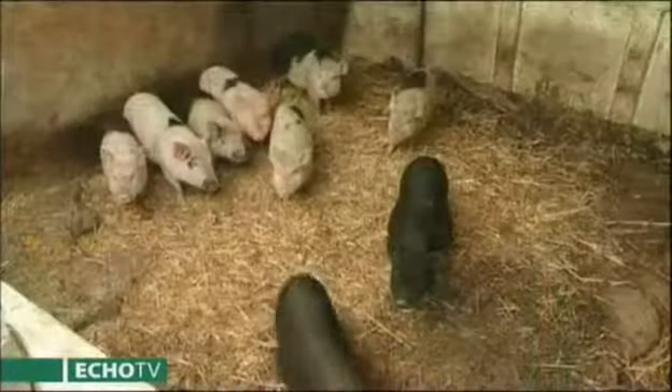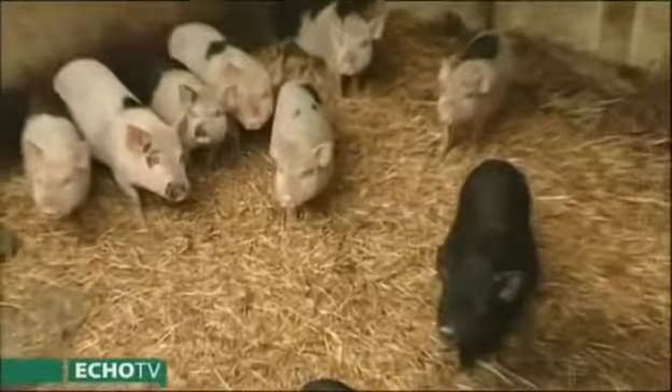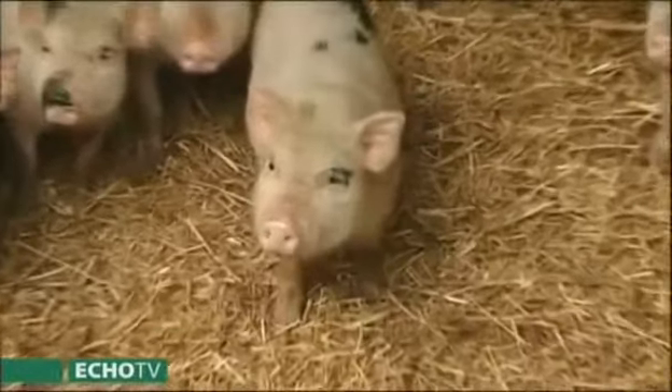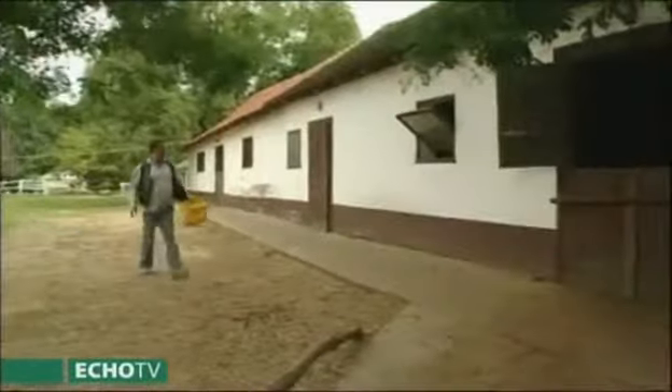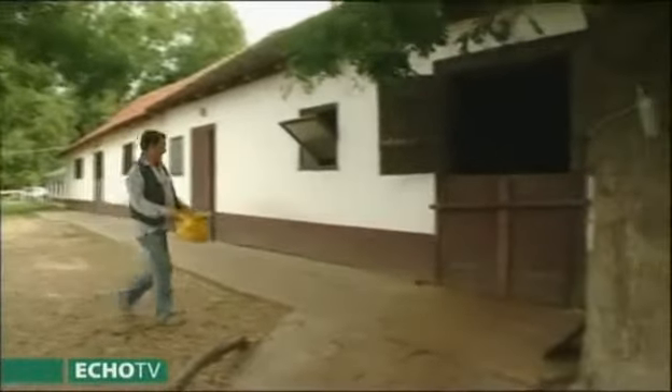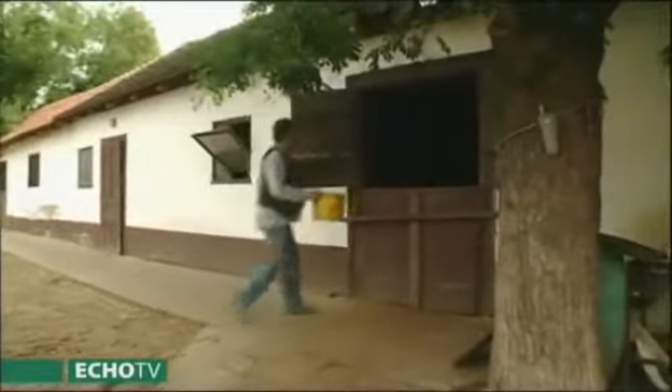Sorozatunkban több szó is esett a növénytermesztésről, de nem feledkezhetünk meg a ház körül felnevelhető állatokról sem. A növénytermesztés során vagy a háztartásban keletkező szerves hulladéknak jó helye van az állatoknál – a kisújszállási Horvát-tanyán is pontosan tudják ezt.